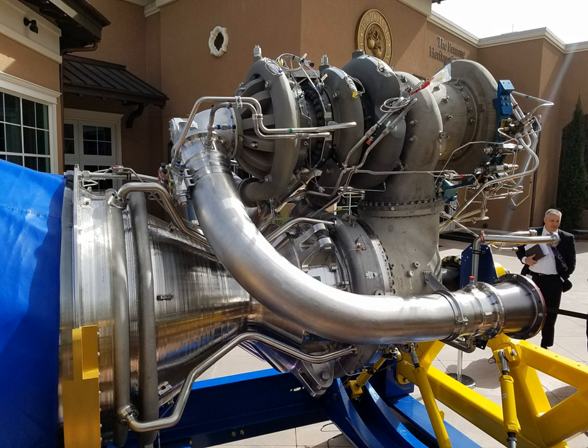By February 2019, the BE-4 had acquired a total of 1,800 seconds of hot-fire testing on ground test stands, but had yet to be tested above 1.8 MN (400,000 lbf), about 73% of the engine's rated thrust of 2.4 MN (550,000 lbf). In August 2019, Blue Origin announced that the BE-4 was undergoing full power engine tests. At the 35th Space Symposium, Bob Smith disclosed that the design of the BE-4's PowerPack was undergoing a major change.